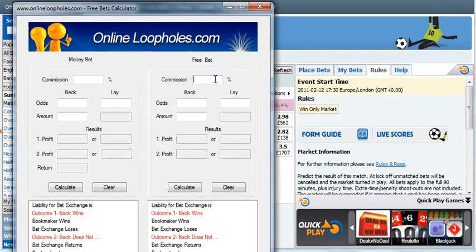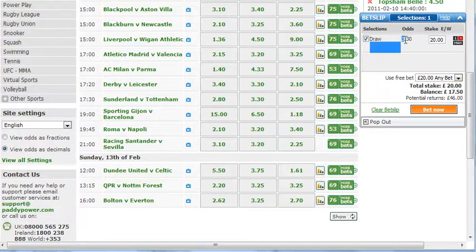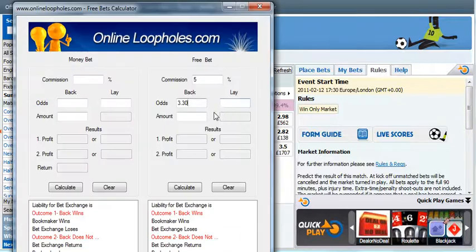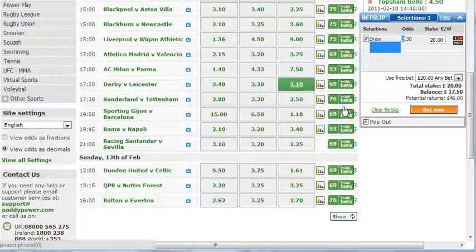Now we check the odds on the Online Loopholes calculator. Commission is 5% at Betfair. The back odds are 3.0 and the lay odds are 3.4. We're backing £20 on the free bet side, so we lay £13.73 and we make £13.04 whatever the outcome.